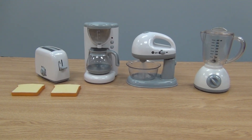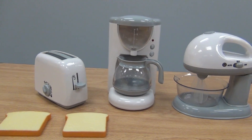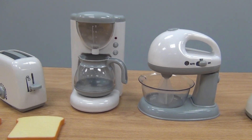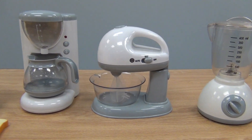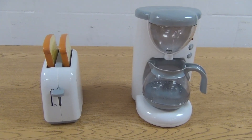Your little kitchen helper can have appliances all their own with this Action Fun Appliances Combo Set from CP Toys. Add realism to make-believe play with this toy blender, mixer, toaster, and coffee maker.